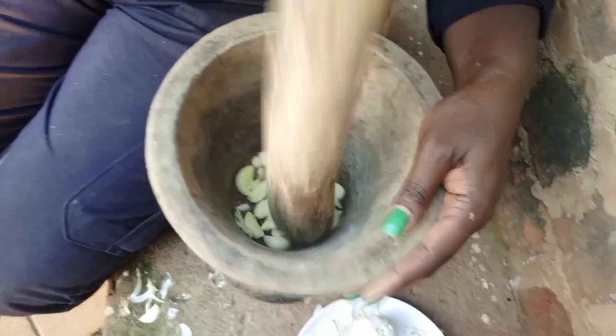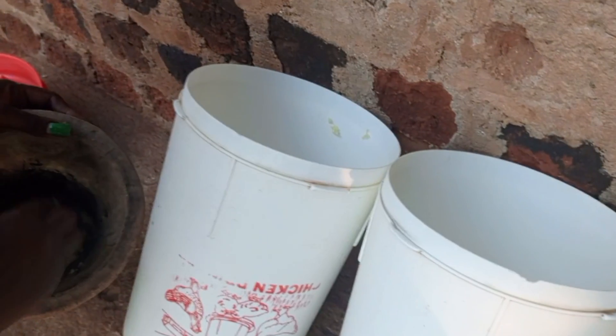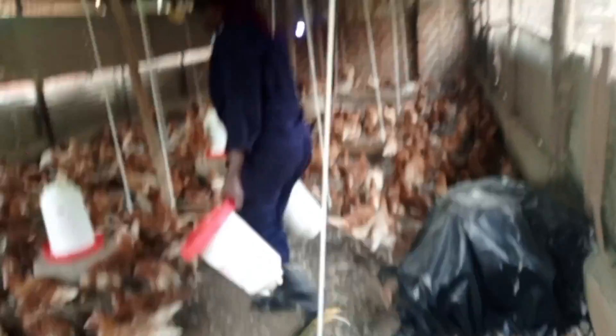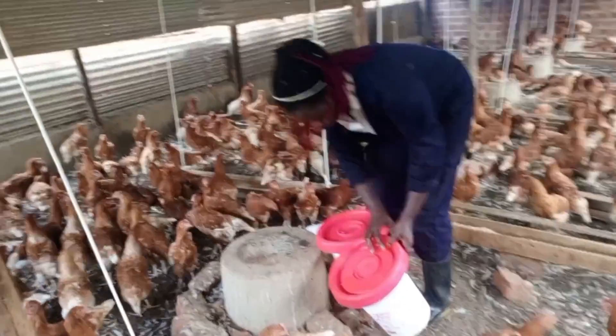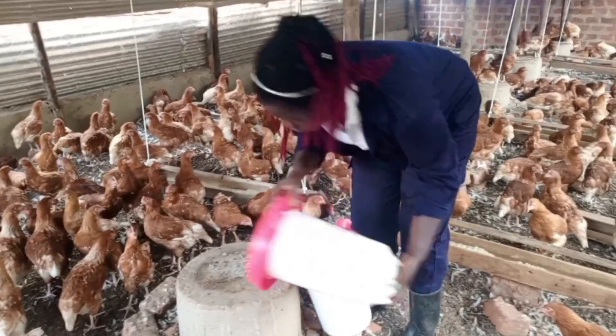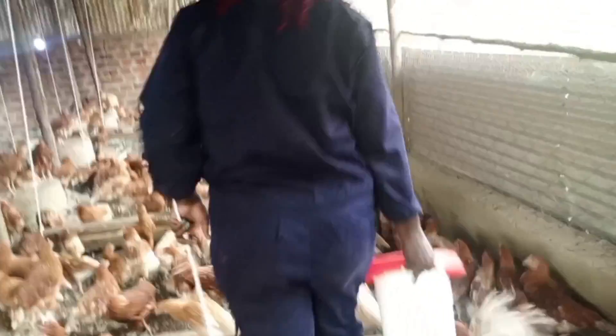At what age do you start giving garlic to your birds? Personally, I normally start giving them garlic at five weeks old. How do I give this garlic to my birds? Some people chop it into smaller particles or slice it like onions and give it to their birds; some people mix it in their feeds. For me, I get the cloves of garlic, put them in a mortar, and pound it. After pounding, I put it in the drinkers and add their water. I don't even sieve the juice — I just put it as it is after pounding, add the water, and give it to my birds.